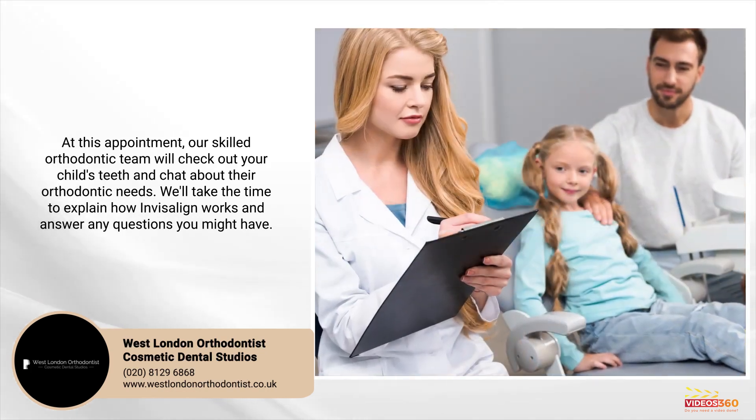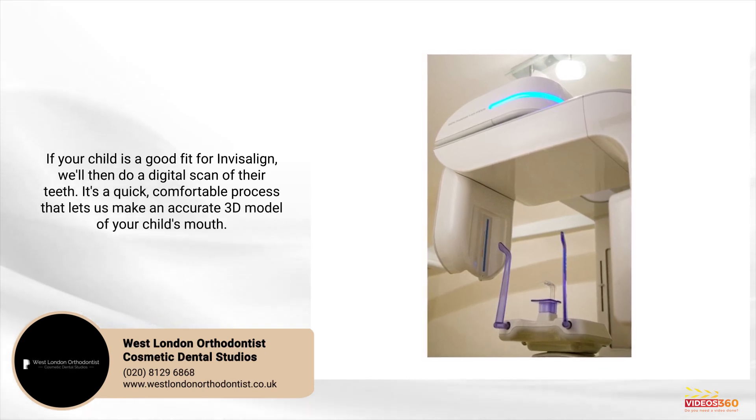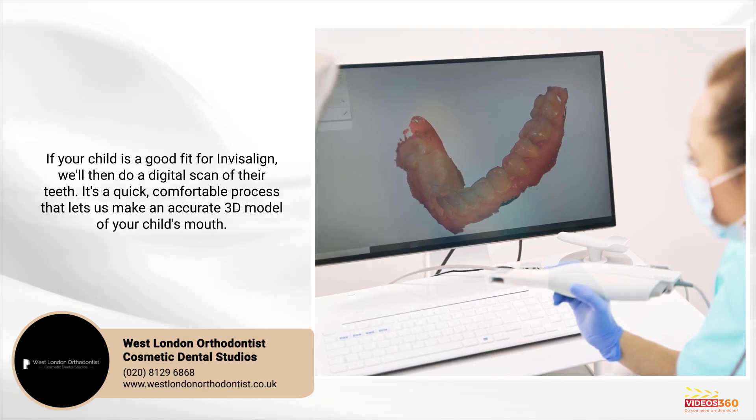We'll take the time to explain how Invisalign works and answer any questions you might have. If your child is a good fit for Invisalign, we'll then do a digital scan of their teeth. It's a quick, comfortable process that lets us make an accurate 3D model of your child's mouth.